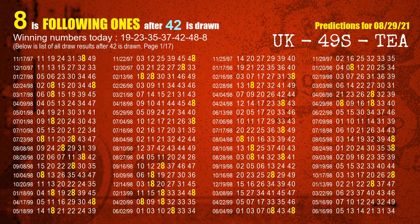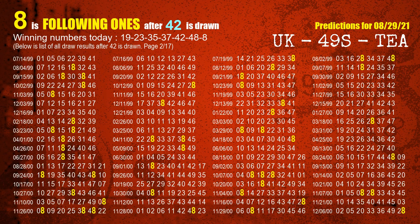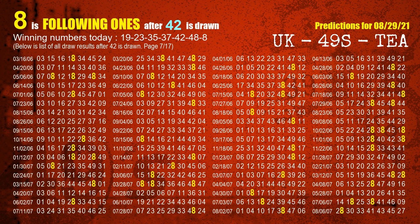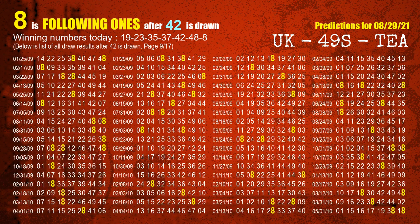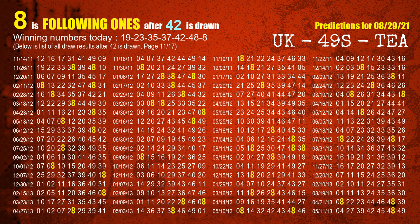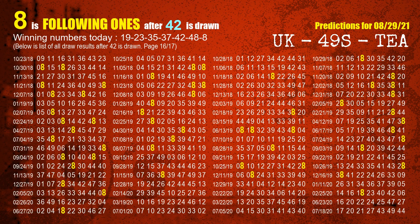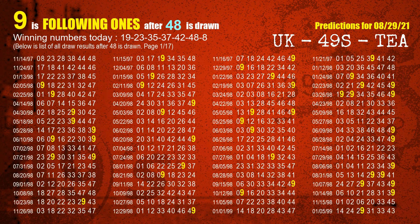The fifth winning number is 42. The most frequently following units digit is 8 when 42 is the winning number in the last draw. The sixth winning number is 48. The most frequently following units digit is 9 when 48 is the winning number in the last draw.